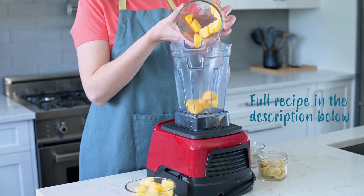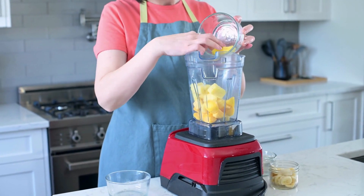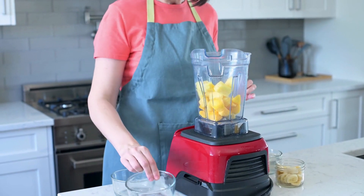Add one cup mango, one and a half cup pineapple cubes, one banana, and one and a half cup coconut water to a high-powered blender.